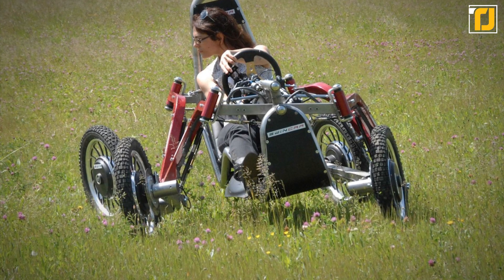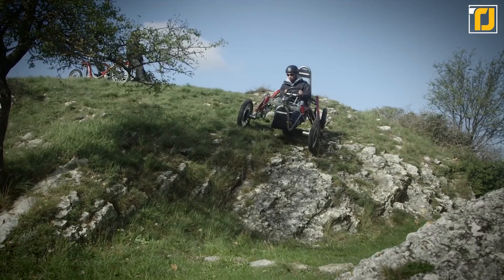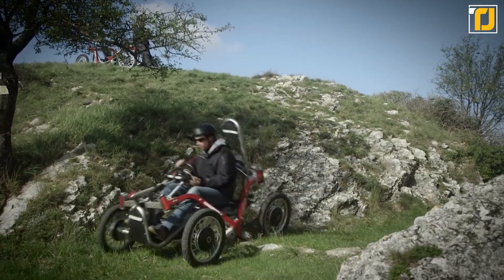When you consider all of the technology that goes into producing the Swincar, it's actually quite reasonably priced. You can expect to pay around $15,000 for the base model.